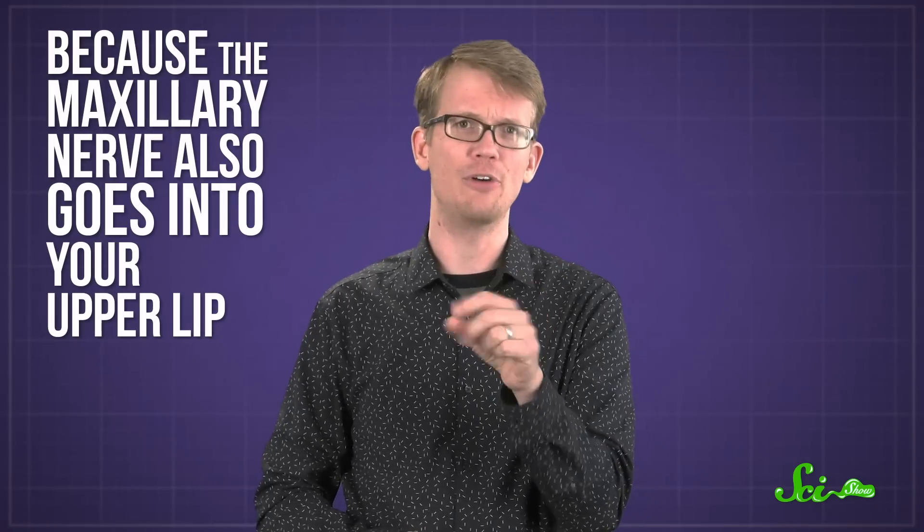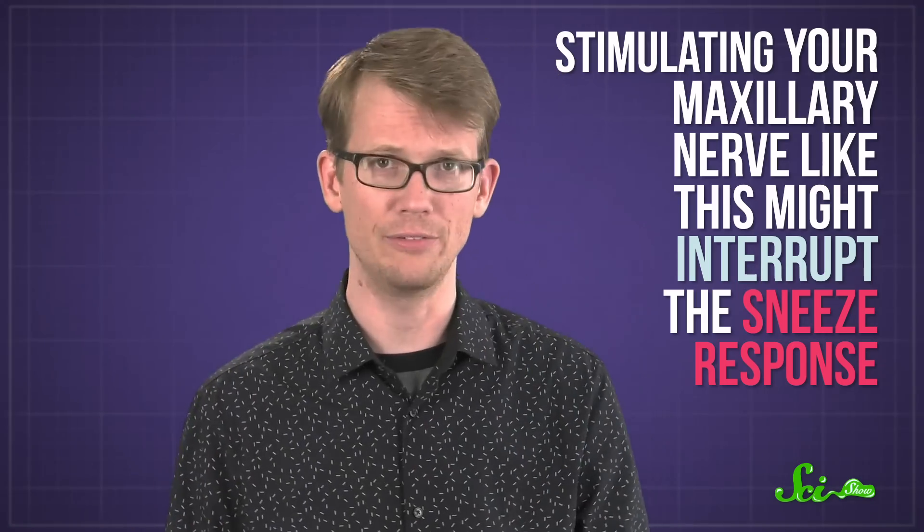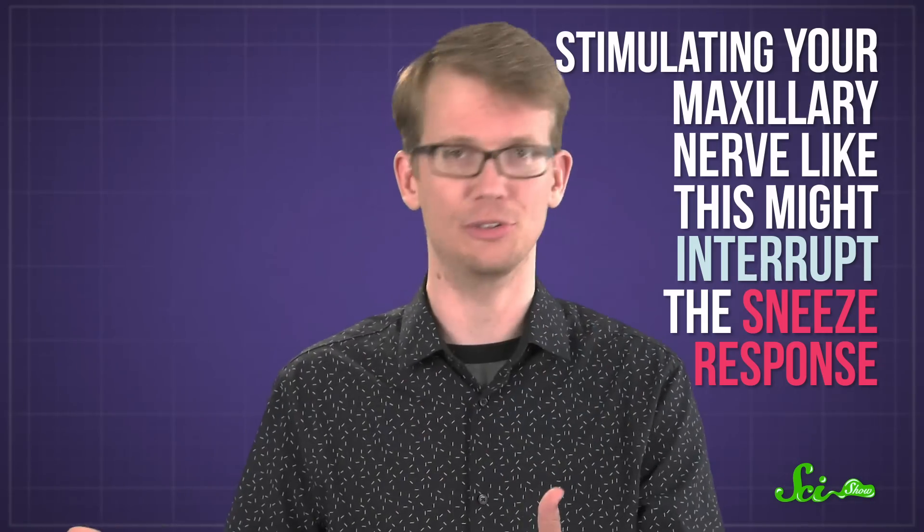You gotta push. Because the maxillary nerve also goes into your upper lip. When we talked to Dr. Melissa Paninen at the University of Michigan, she suggested that stimulating your maxillary nerve like this might interrupt the sneeze response. Essentially, it distracts your brain.